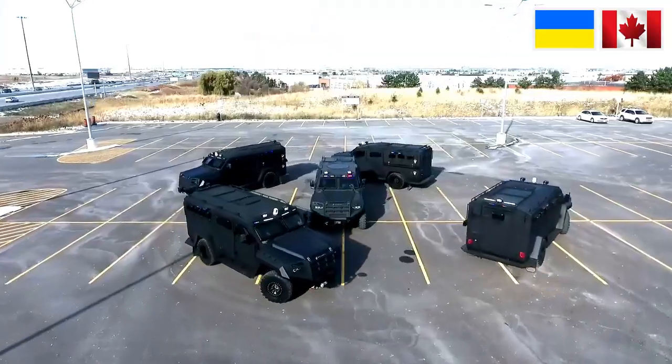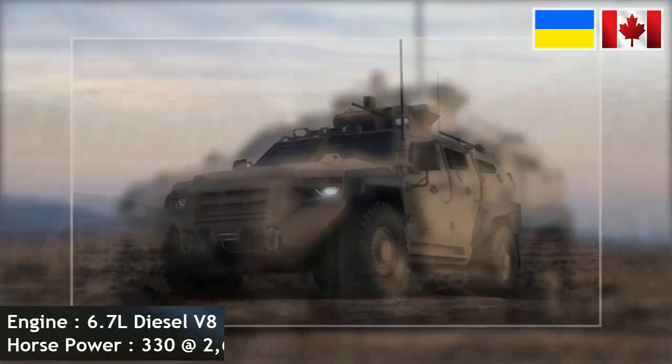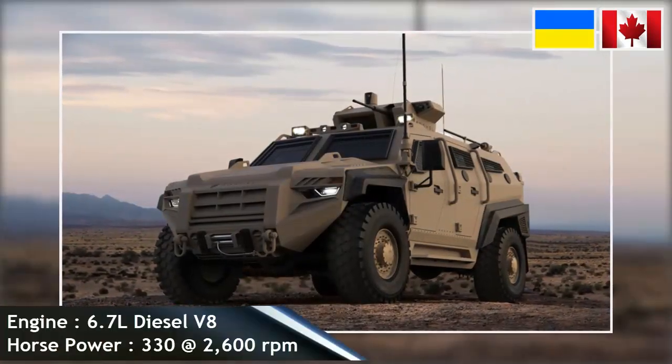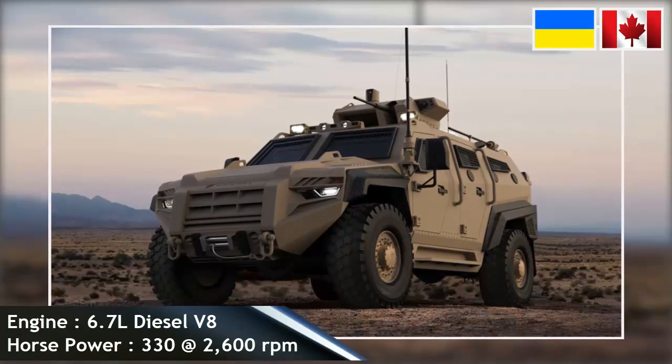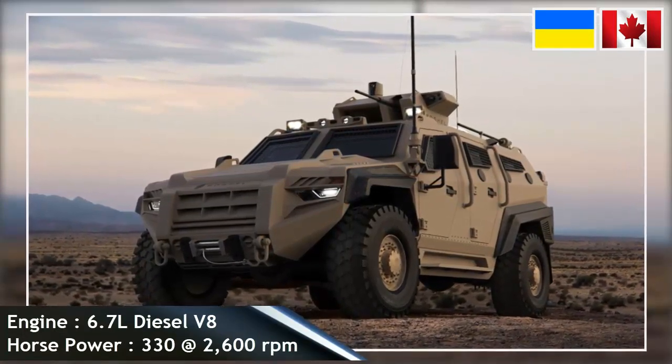The Senator was designed and manufactured by Rochel Defense Solutions, a bulletproof vehicle manufacturing company based in Toronto, Canada. The vehicle was first introduced to the public at the Association of the United States Army (AUSA) on 8-10 October 2018 in Washington, D.C., United States.